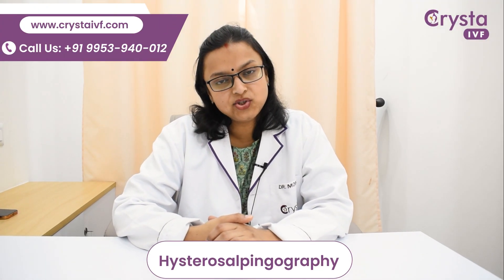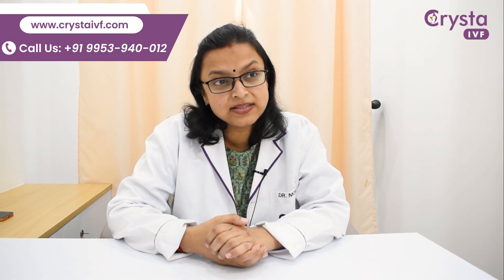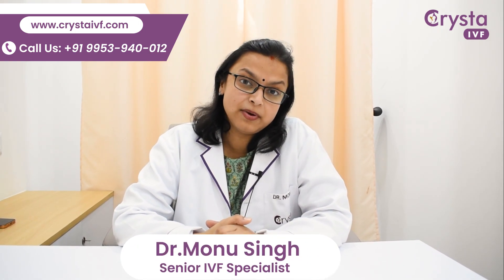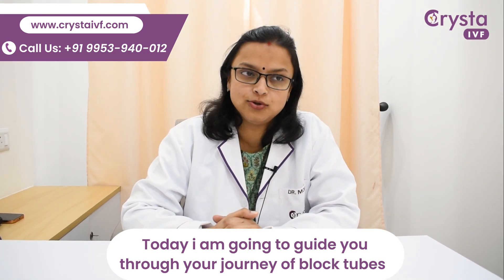Have you recently had an HSG and the doctor informed you that your tubes are blocked? I'm Dr. Monu Singh, an IVF specialist at Krista IVF. Today I'm going to guide you through your journey of blocked tubes.